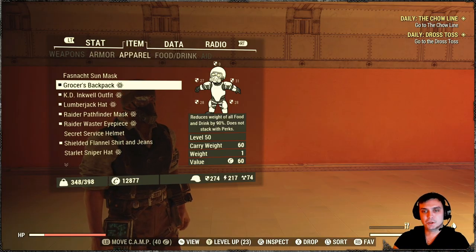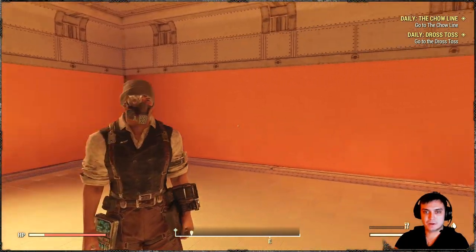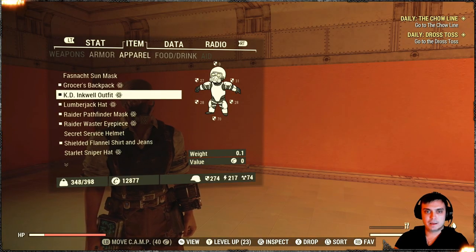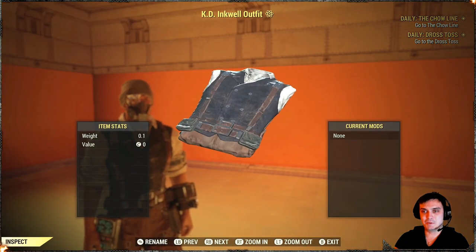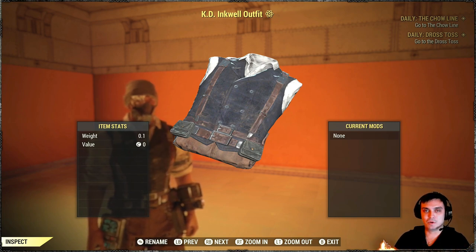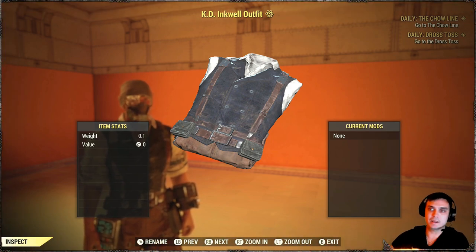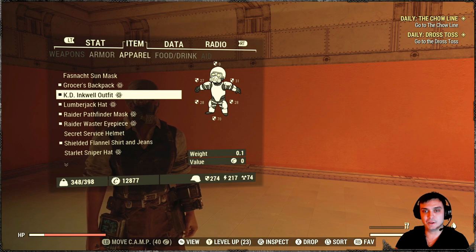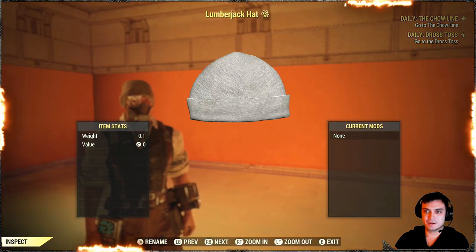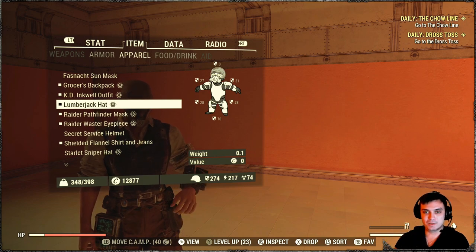Let me quickly show you what apparel items I'm using within this outfit combo. That is the Corvega backpack, then the KD Inkwell outfit. To be honest I was very surprised this outfit was pretty cool — I thought it was more for females because of the screenshots, but it still looks really great on the male character as well. For headwear I was thinking the lumberjack hat because I really like it, but there are some issues I'll explain.